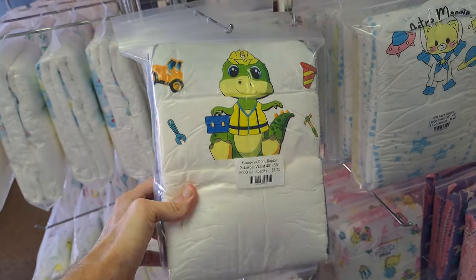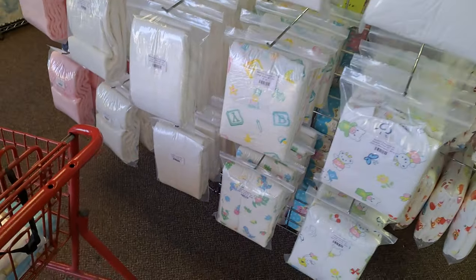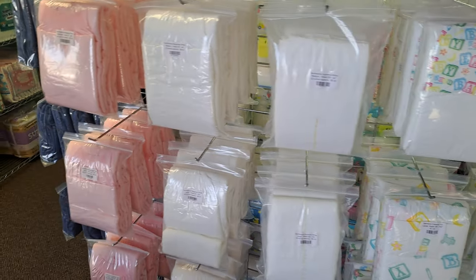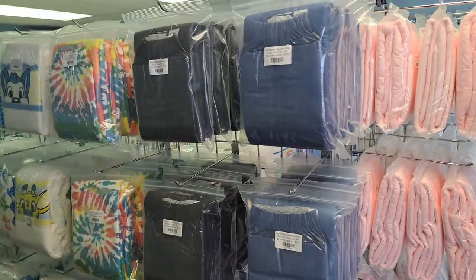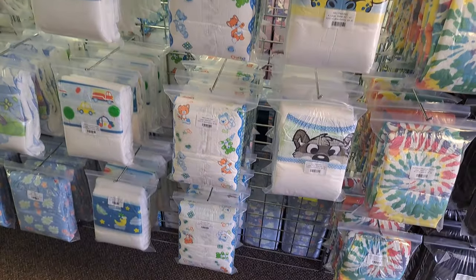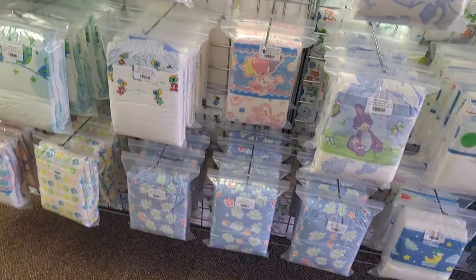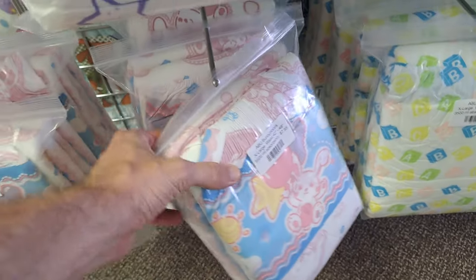Here are those Contraptors again — those are extra large, so those won't fit. There are some Magnificos, looks like they're size XL. I've got to make sure to check the size because last time I was here I accidentally bought an extra large and had to come and return it — they took it back no problem. And I ended up getting some more diapers anyway while I was here. Here are the Bunny Hops — those are XL. There are some more Bunny Hops — large, extra large.